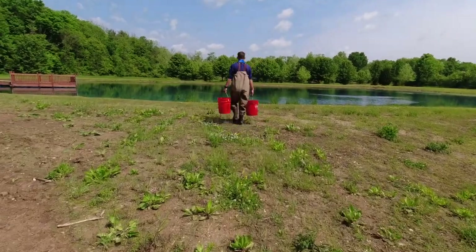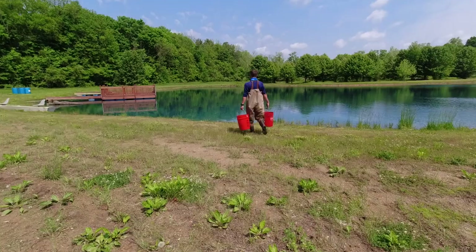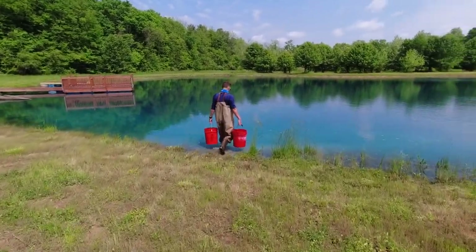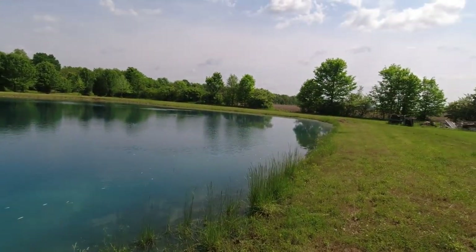This is 200 hybrid bluegill, 120 or maybe a little bit more channel cat, and 50 hybrid striped bass. Shiners are starting to dissipate a little bit — mostly just spread out now and downwind.